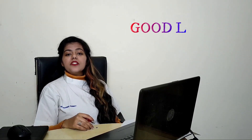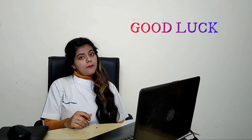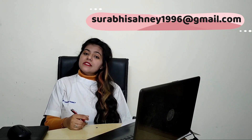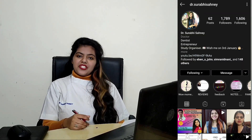That's all about the clinical questions which come in NEET MDS. Hope your preparation is going very well. If you have any query, you can drop me a mail as shown on screen. You can also follow me on Instagram — Dr. Surabhi Sahani. Thank you for watching.